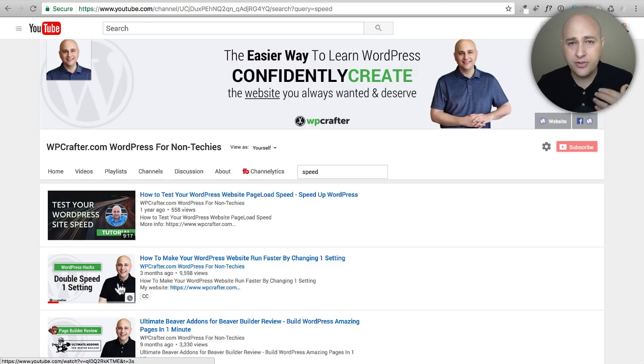I watched a video recently where someone compared different web hosting accounts but wasn't making sure they were all set the same, especially when it comes to PHP version. Some web hosts will put you on PHP version 7 by default, but the vast majority put you on version 5.6 due to potential compatibility issues. Any well-coded WordPress theme or plugin should have absolutely no problems under PHP version 7.